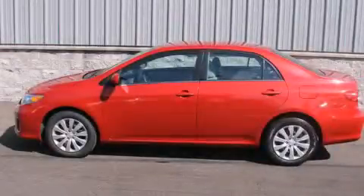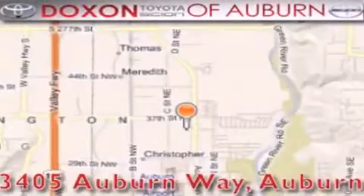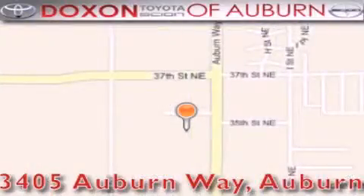Please call today to reserve this vehicle for a test drive. Doxon Toyota of Auburn is located at 3405 Auburn Way in Auburn. Satisfying customers for over 70 years.